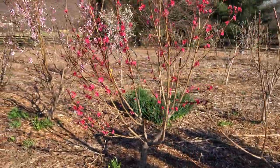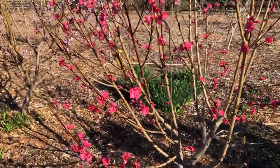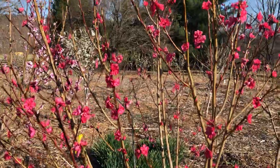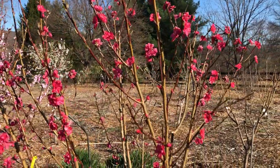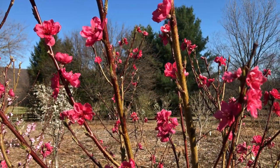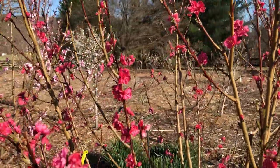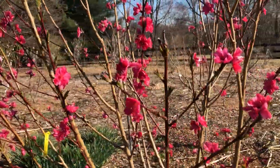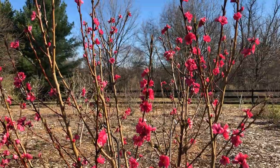This is my favorite — this is the Atomic Red double flowering nectarine. Just stunning. It reminds me of azalea bushes, it's so pretty. You can't believe it's producing fruit — incredible.